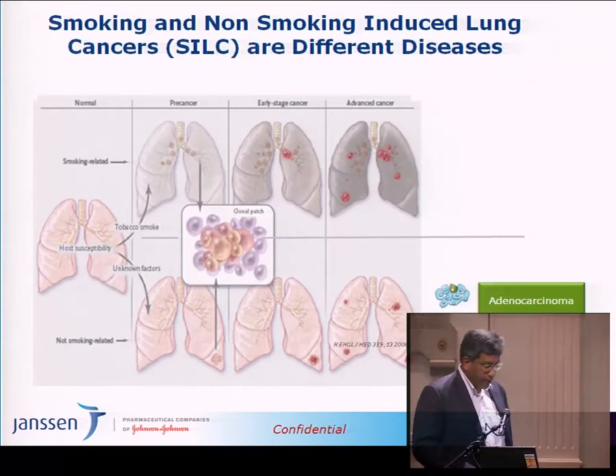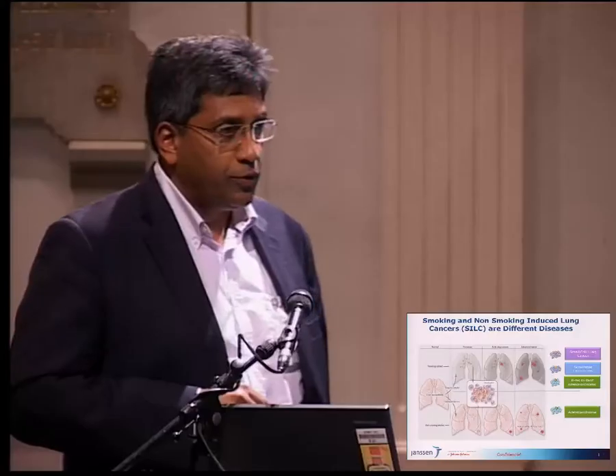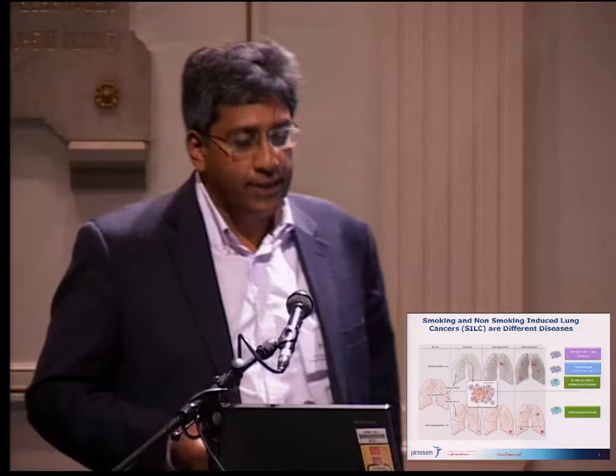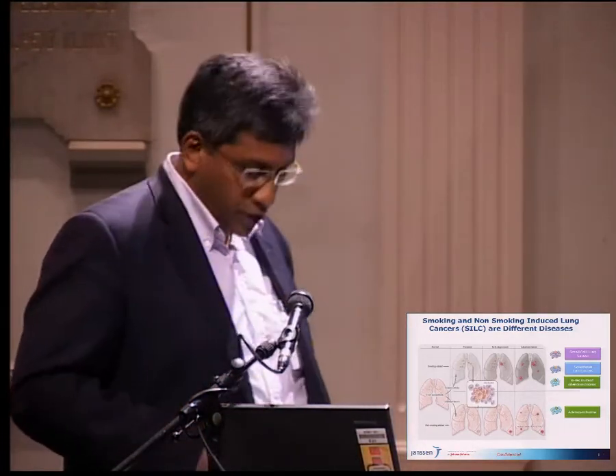In terms of disease types, non-smoking lung cancer is a completely different disease, predominantly driven by activating mutations for which there are treatments. In smoking-related lung cancers — predominantly squamous lung cancers, small cell lung cancer, and KRAS mutant adenocarcinomas — there are very few treatment options. This is an area of higher medical need, and this is where we are trying to understand targets for the future.